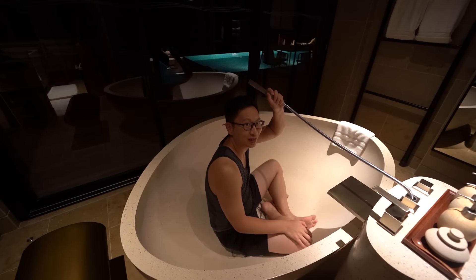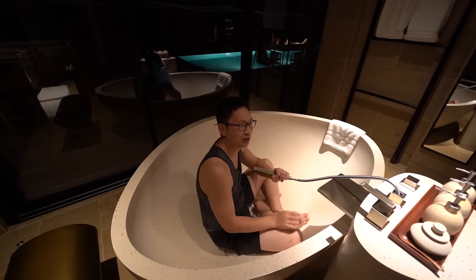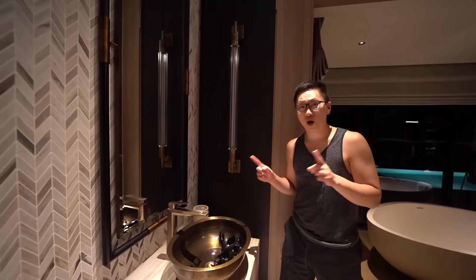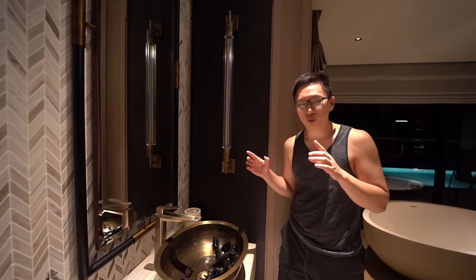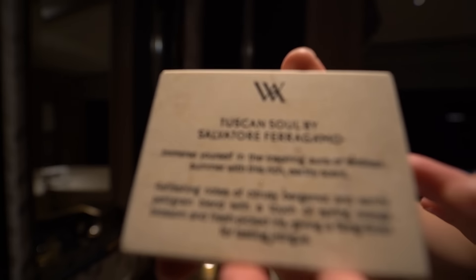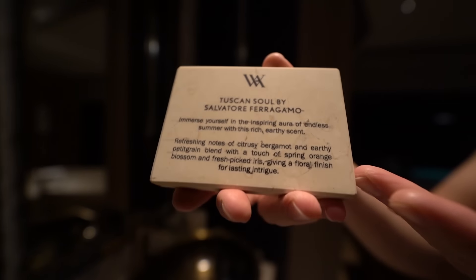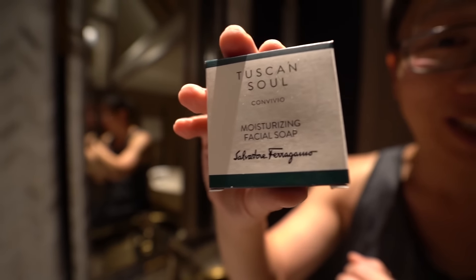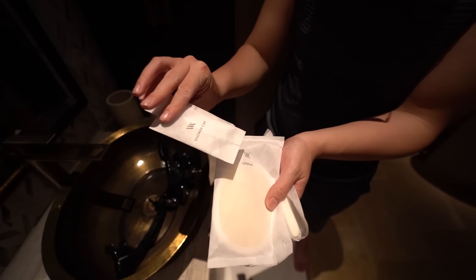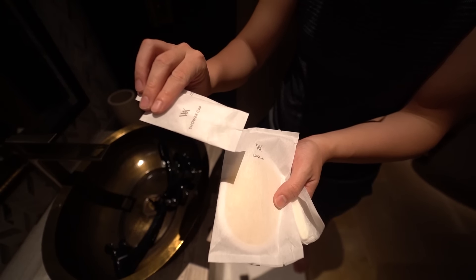It's a pretty big egg-shaped tub. Over here we have his and her sinks. One cool thing is that some of the items are from Ferragamo — I didn't even realize they made soap. So Tuscan Soul by Ferragamo — some very fancy soap if that's your thing. The remaining amenities seem like the normal white-label stuff that most other high-end hotels use.